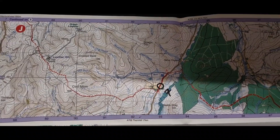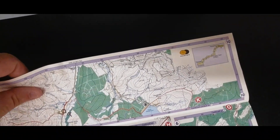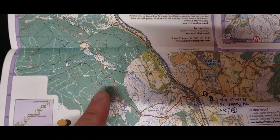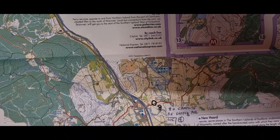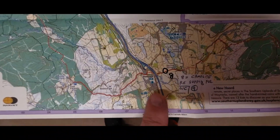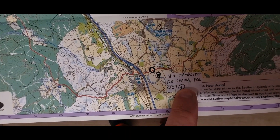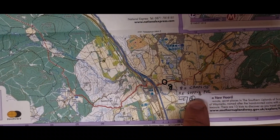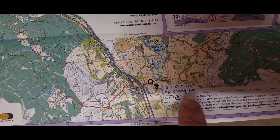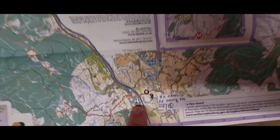We'll have resupplied at Sanquhar, so that'll last us for day seven. Then on day eight we can resupply because we're heading to Beattock — there's a campsite at Beattock. So day six hits a campsite at Sanquhar, day seven is wild camping, day eight we hit Beattock where we can resupply and camp — we can recharge our batteries there.